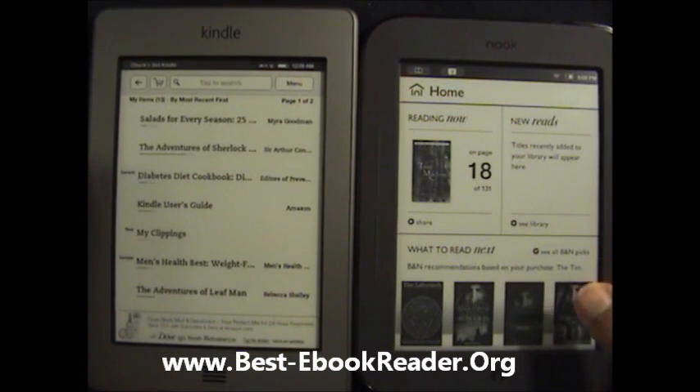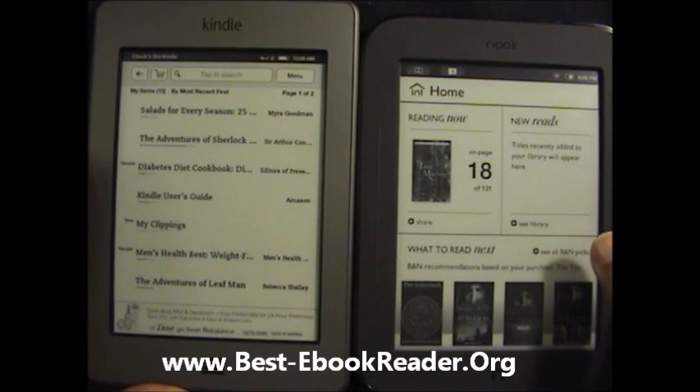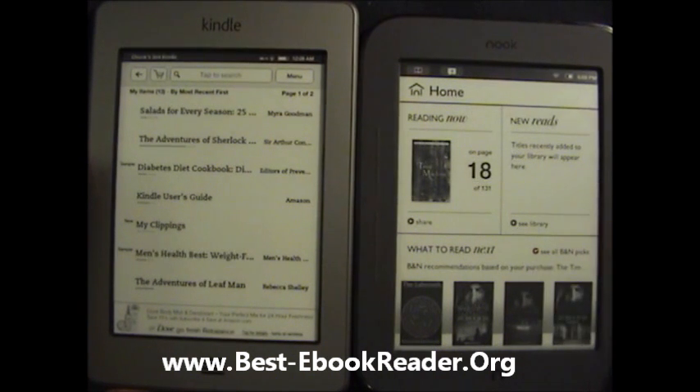On this video, I'm basically going to do a side-by-side comparison of the Nook Touch and the Kindle Touch.